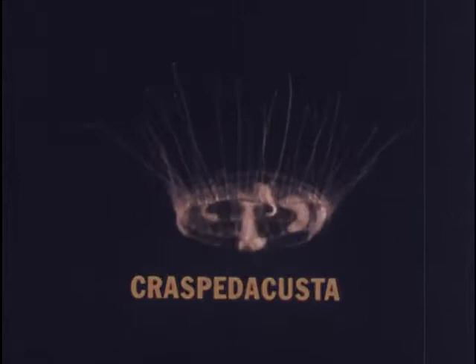This unusual jellyfish, Craspedacusta, has intrigued many fishermen, students, and scientists since its discovery in England a century ago.